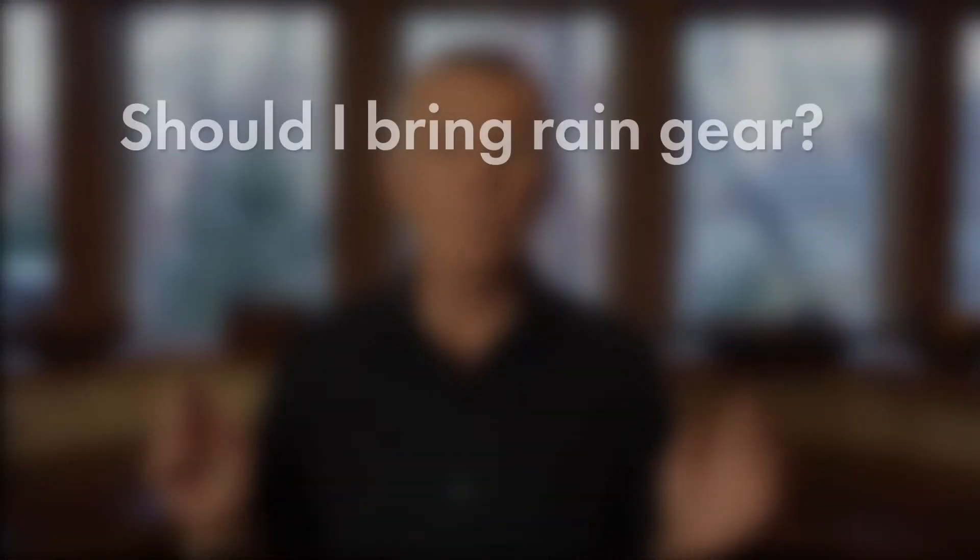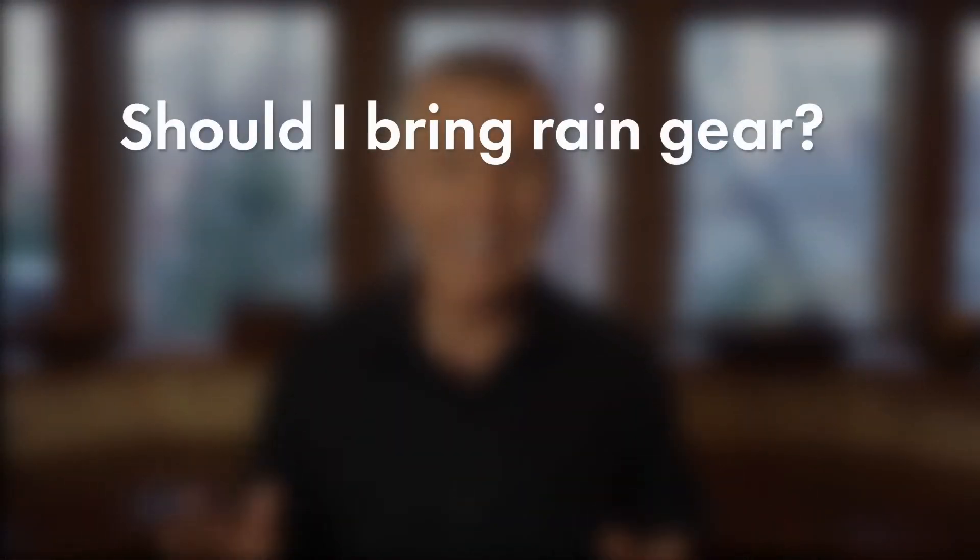So today we're going to answer three questions about rain gear. First, should you even bring rain gear when you're hiking in the Alps?